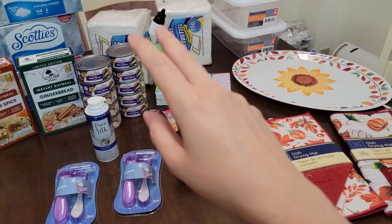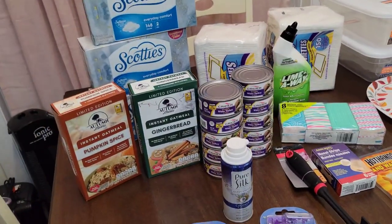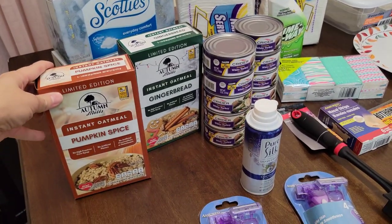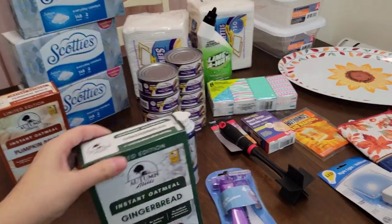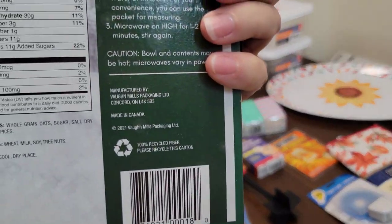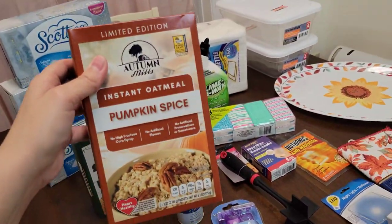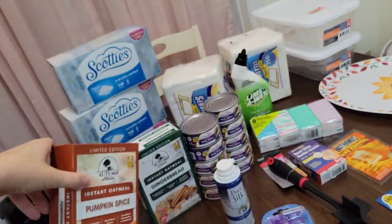So canned turkey for my prepper pantry. These two items are new — I've never seen these before. I guess they have them out for the holiday. If you love oatmeal — I'm not a big oatmeal eater, I'll eat it once in a blue moon — but pumpkin spice and gingerbread! So I picked these up, they're a dollar each. I can't wait to try them. Made in Canada. It's a limited edition, so if y'all are interested, go find it now in your local Dollar Tree.